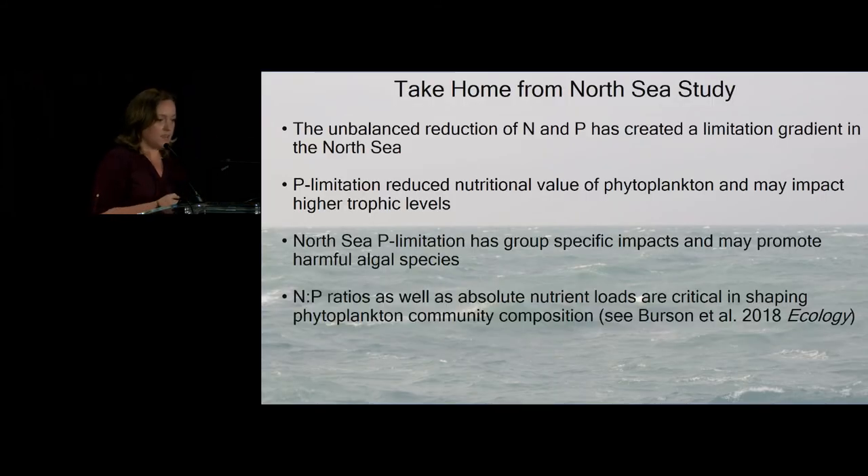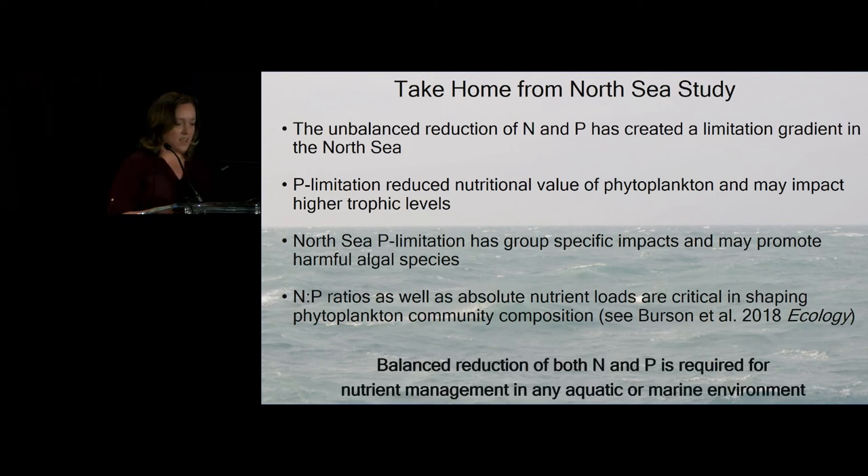Some take-homes from my North Sea study: obviously the unbalanced reduction has created this limitation gradient in the North Sea. Phosphorus limitation has reduced the nutritional value of phytoplankton, particularly in the nearshore region. And this has group-specific impacts — some phytoplankton groups are experiencing phosphorus limitation differently than others. I also did more focused studies using chemostats to further investigate N:P ratios and nutrient load interplay, which you can read about in my ecology papers. Overall, my big take-home message is that balanced reduction of both nitrogen and phosphorus is required for nutrient management of any aquatic or marine environment — upstream processes have an effect on downstream.